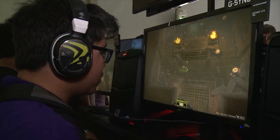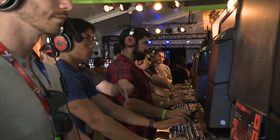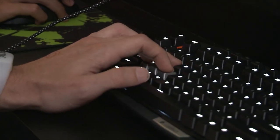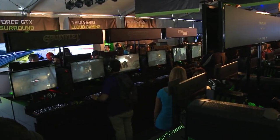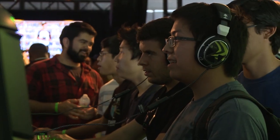E3 is all about games, and we've got an amazing lineup of titles like Evolve, Dying Light, Gauntlet, War Machine, Wolfenstein, and many more. All these experiences are being powered on GeForce GTX PCs, with graphics cards like the GTX 780, all the way up to the all-new Titan Z.